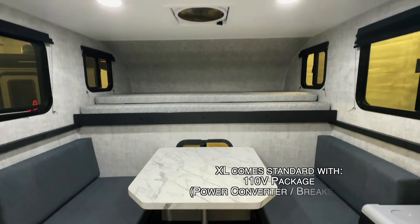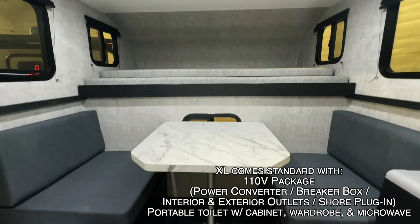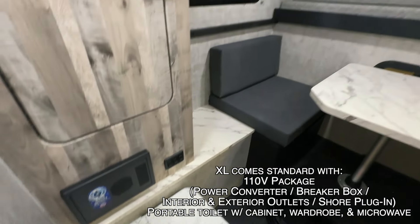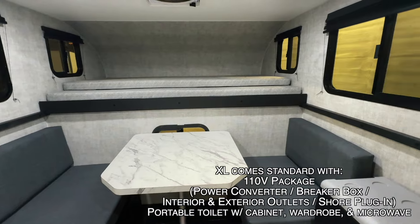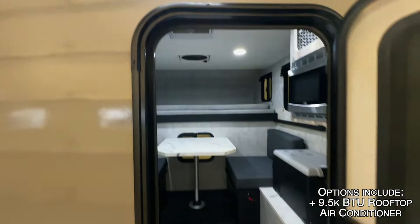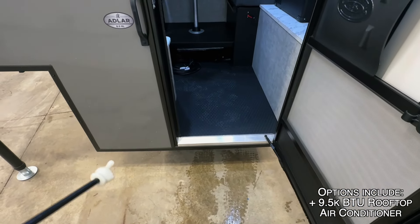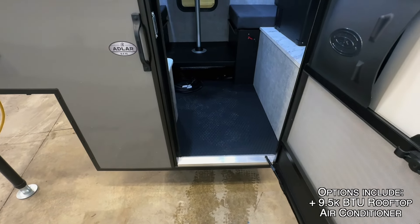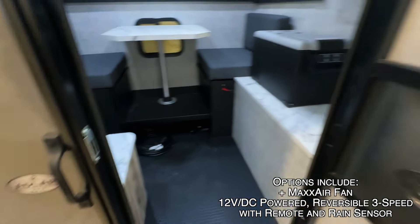Folks, here we are stepping up and into this brand new Soaring Eagle Adler 6.5 XL. The 6.5 means this is designed for a six and a half foot bed pickup truck. The XL means this is the standard XL model with the cab over bunk. You can get the optional extended bed here for a lot more sleeping room. Before we go in, I want to make note of how low these get to the ground when you have them out of the pickup truck — very easy to access, not much of a step up.